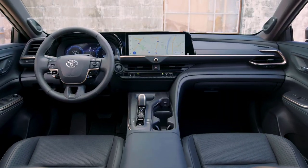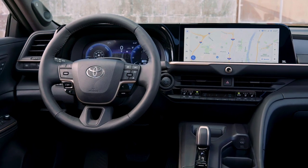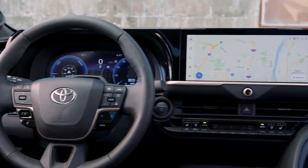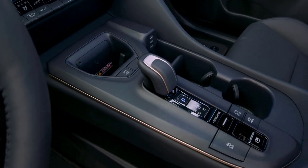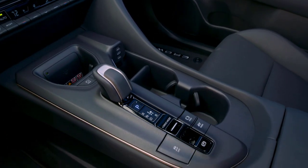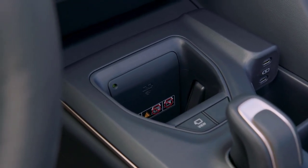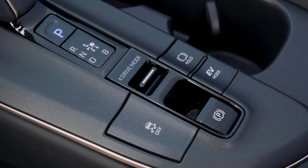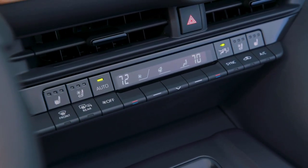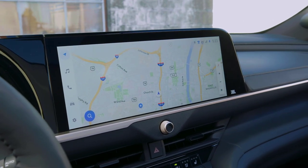The Crown Platinum requires a big jump up to its starting price of $53,445, and it brings on a significantly more powerful hybrid powertrain that Toyota calls Hybrid Max. This powertrain uses a turbocharged 2.4-liter inline-four gasoline engine, produces 340 horsepower, and is EPA rated at a significantly lower 30 miles per gallon combined. Added equipment for the Platinum includes adaptive dampers, 21-inch wheels, and an upgraded park assist system.